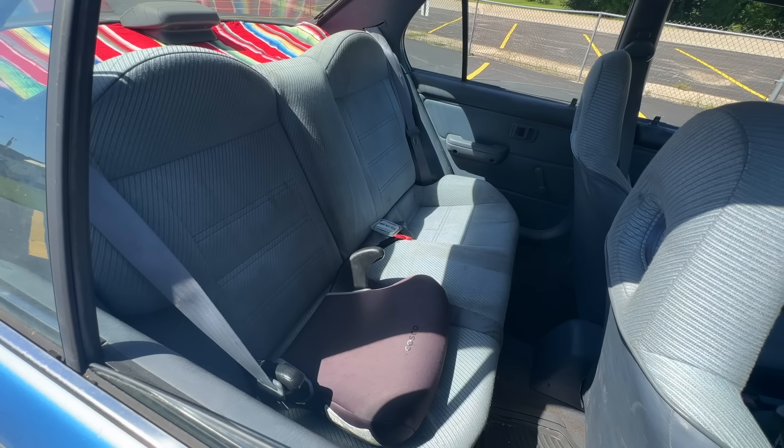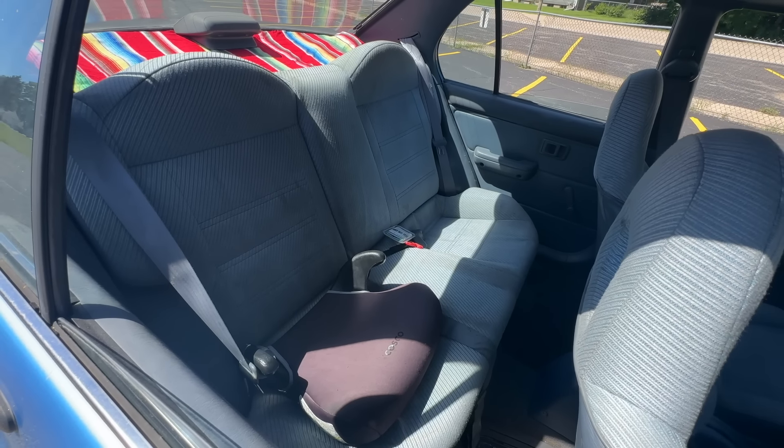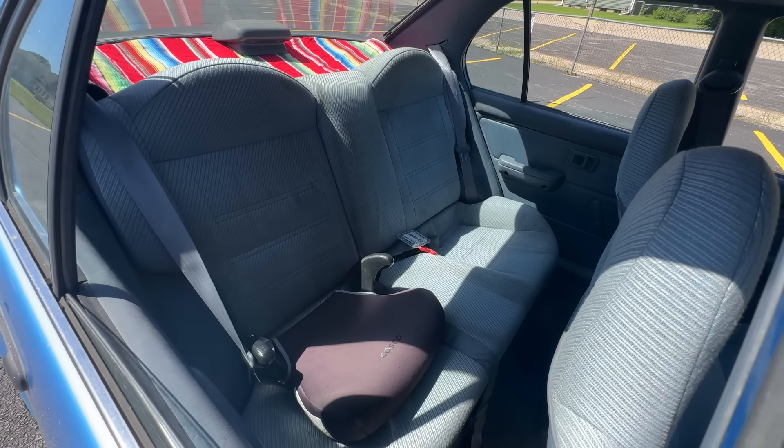The interior packaging of the Tercel is one of its strong points. Yes, this is an economy car, yes this is a subcompact, yes this is tiny tiny tiny — but you don't feel like it's tiny tiny tiny, especially from back here. As a college car getting to and from campus, you're going to be able to take your friends back here.